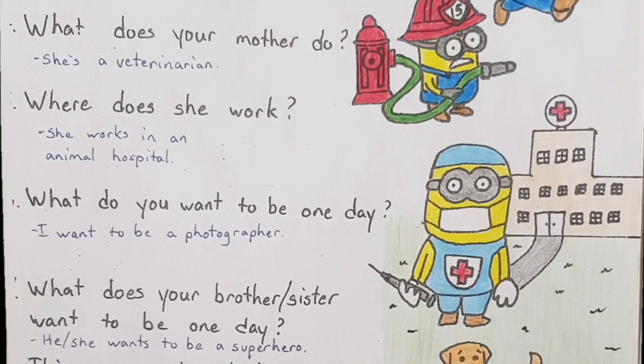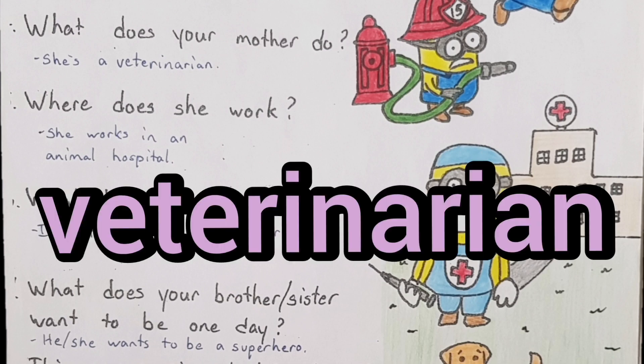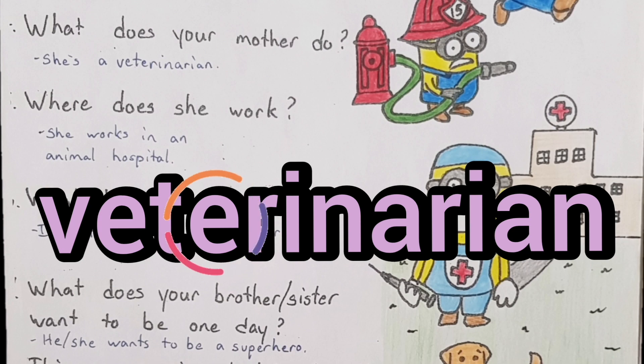Ready? What does your mother do? She's a veterinarian. Say it again — veterinarian. Remember, there are two ways to say this word: you can say the E — 'veterinarian' — or leave it out — 'veterinarian.' Let's say it both ways. First with the E: 'She's a veterinarian.' And now without: 'She's a veterinarian.'